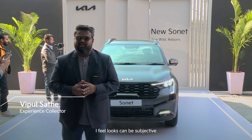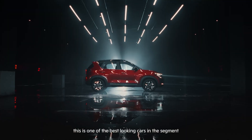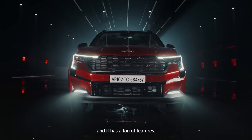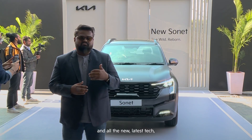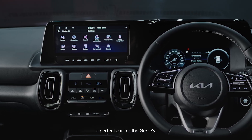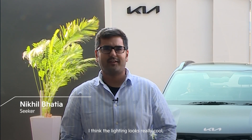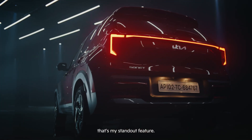For Gen Z, looks can be subjective, but in my opinion this is one of the best looking cars in the segment, and it has a ton of features. Gen Z is looking for connected features and all the latest tech, and this car has it all — that's what makes it a perfect car for them. The lighting looks really cool: front LED headlights and that lighting strip at the back — that's my standout feature.